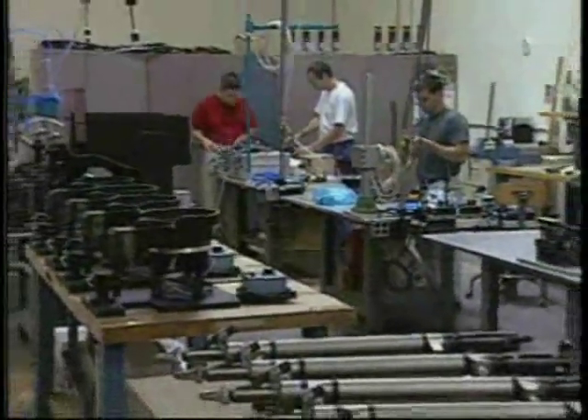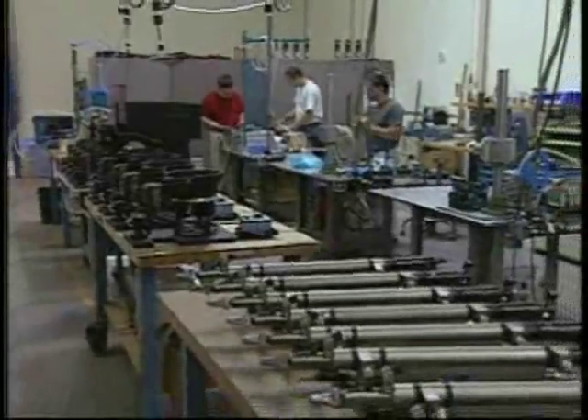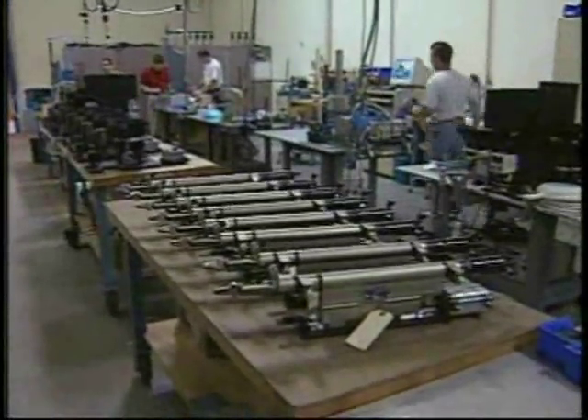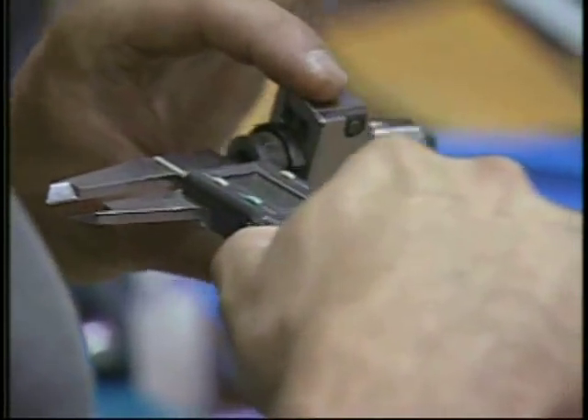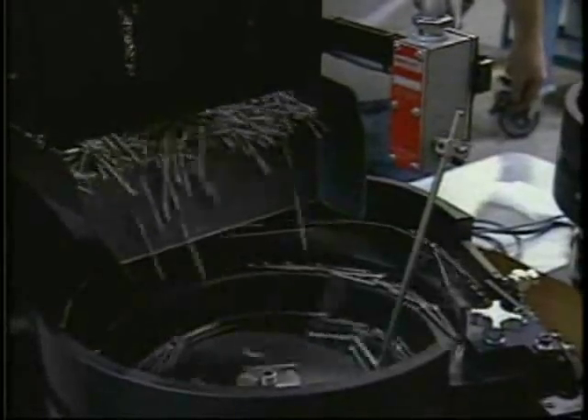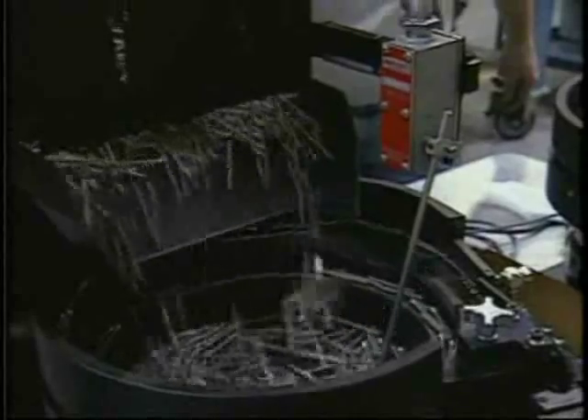Each system is integrally tested prior to leaving the factory and must pass Weber's stringent requirements for quality and precise operation. This unmatched attention to detail guarantees your system will arrive ready for operation. Customers are always encouraged to visit our facility during final testing for approval and operational instruction.